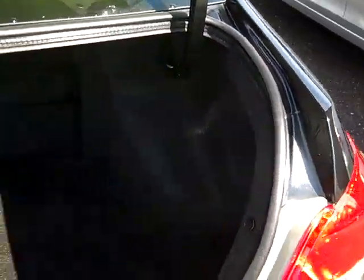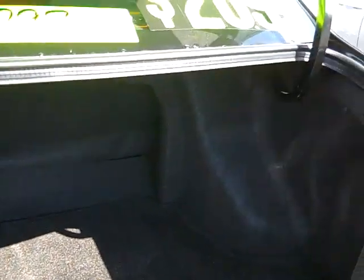The trunk is pretty darn big too, and these seats do fold down into the cabin of the vehicle.